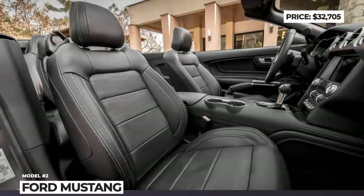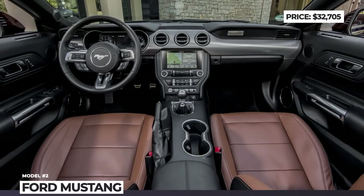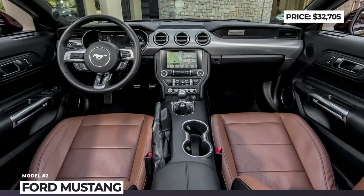The recommended 101A and safety packages add 18-inch wheels, adaptive cruise control, and Sync 3 with 9 speakers.